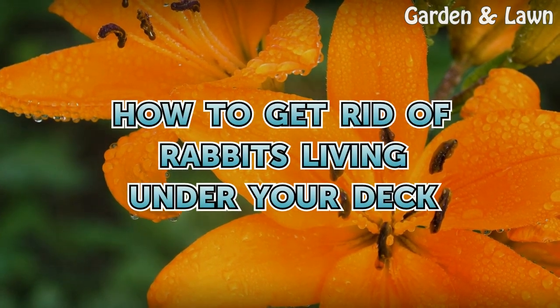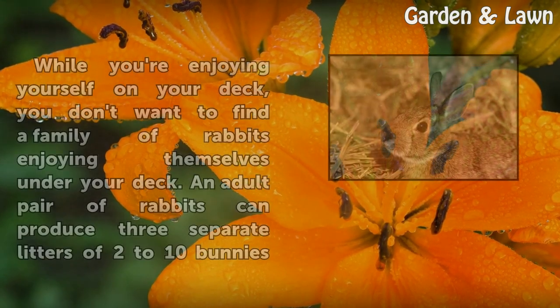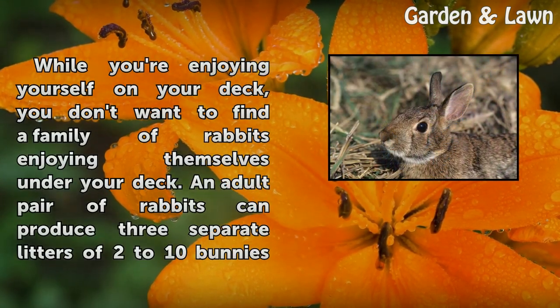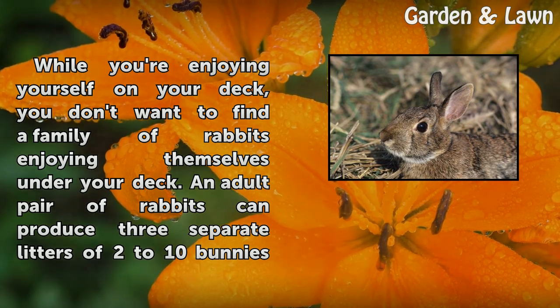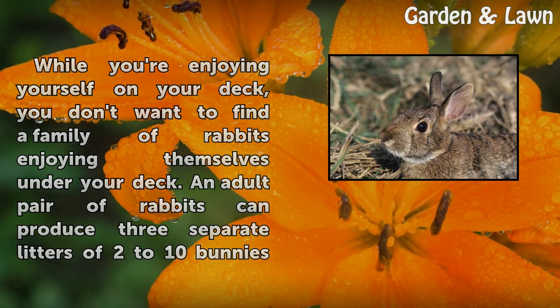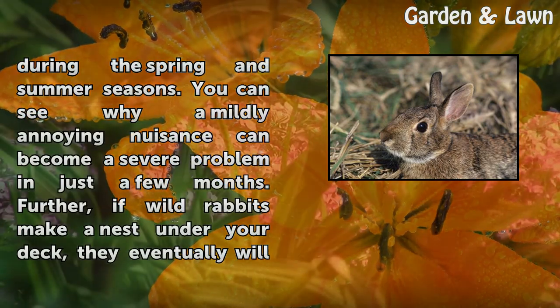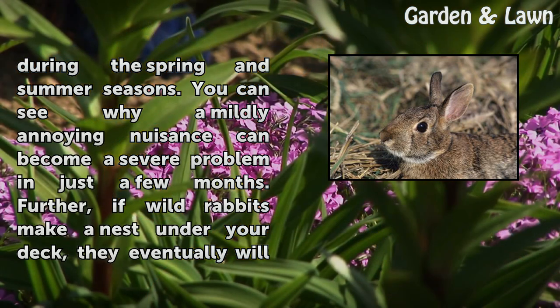While you're enjoying yourself on your deck, you don't want to find a family of rabbits enjoying themselves under your deck. An adult pair of rabbits can produce three separate litters of two to ten bunnies during the spring and summer seasons. You can see why a mildly annoying nuisance can become a severe problem in just a few months.